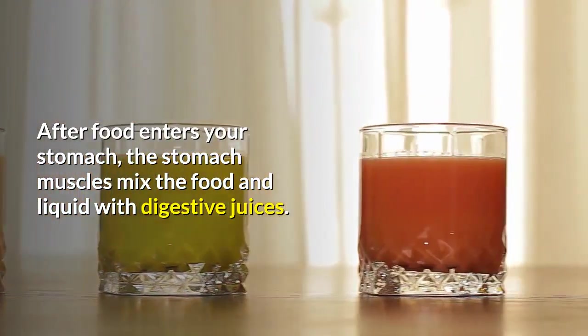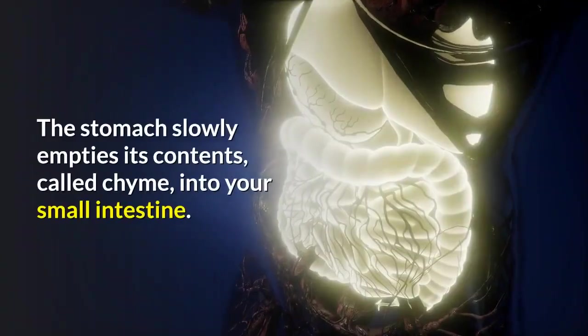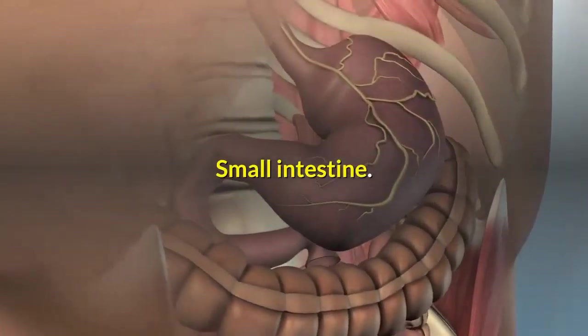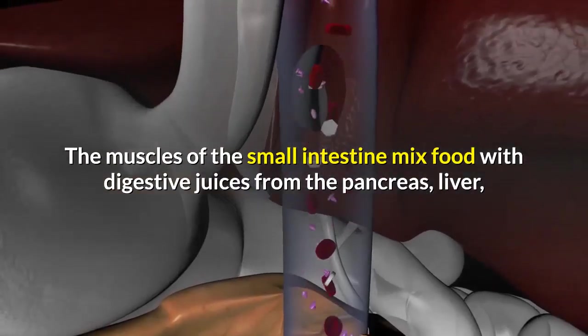Stomach: after food enters your stomach, the stomach muscles mix the food and liquid with digestive juices. The stomach slowly empties its contents — called chyme — into your small intestine.